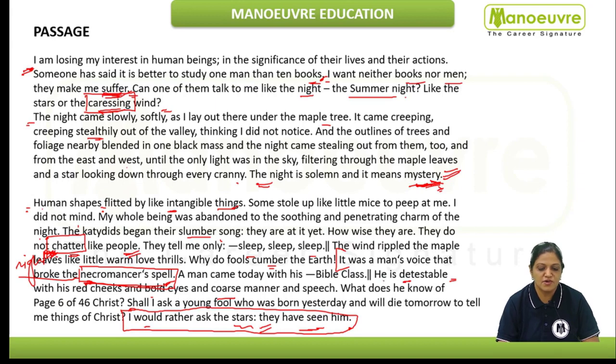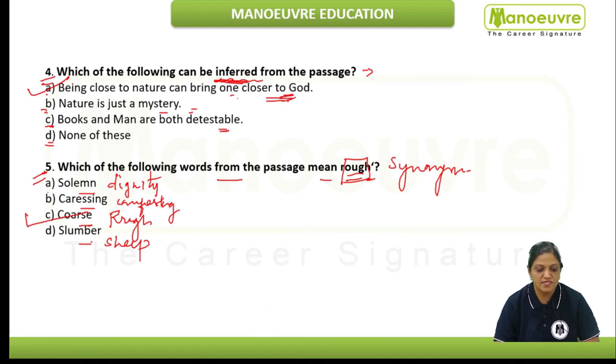In the passage, where it talks about the man being detestable — meaning hateful, abhorrent — it says "coarse manner in speech," and coarse manner means rough manner. Hence, according to the passage, "coarse" is the correct answer.